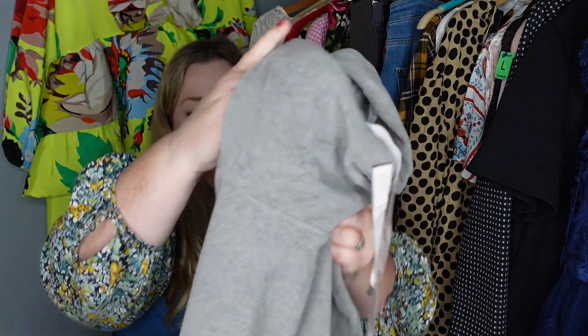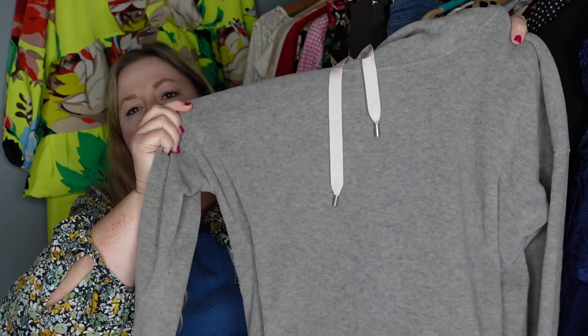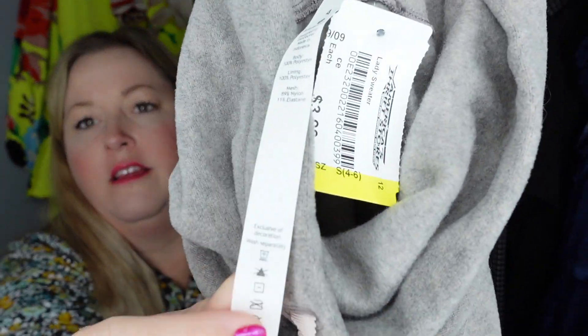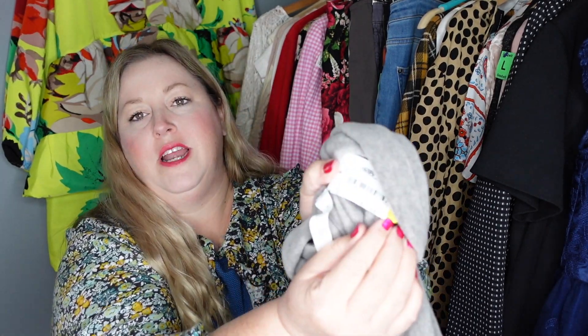Then I also found this sweet little hoodie. It's super soft, gray with a pretty little ribbon, and as you can see there's a little Lululemon logo there. This one also has the rip-away tag with the size, which is awesome, and also has the Lululemon logo down at the bottom. So cute. Found these two Lululemon pieces together — this one was $3.99.